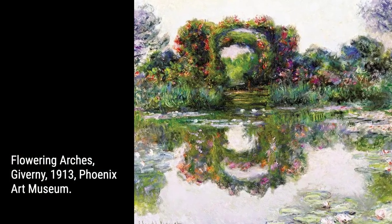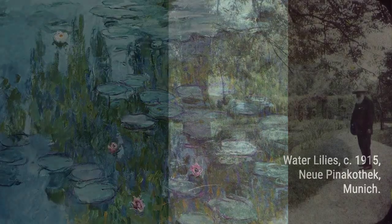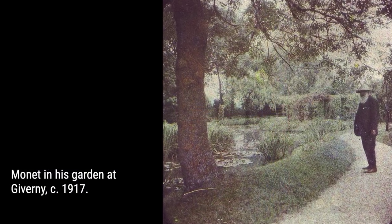So join us as we step into Monet's enchanting garden, where art and nature intertwine to create a timeless masterpiece. Get ready to be inspired!